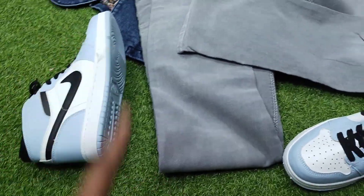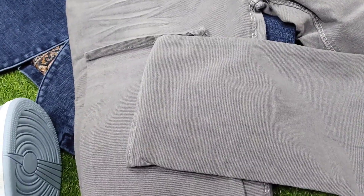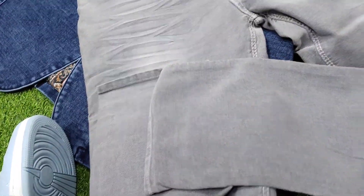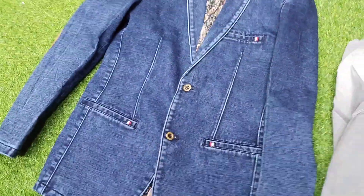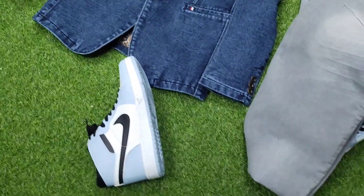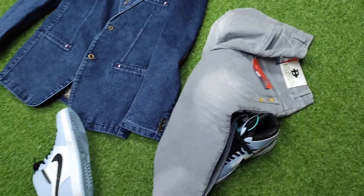This combo pack is only 5300. The sneakers are 44, and the pants are 38,000 pounds. This is the blazer — this is the color of this. The size of this combo pack — we will get 50,000 pounds.